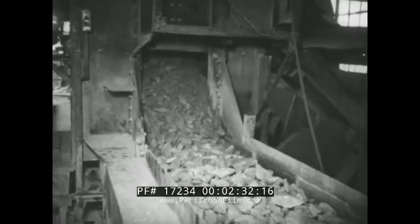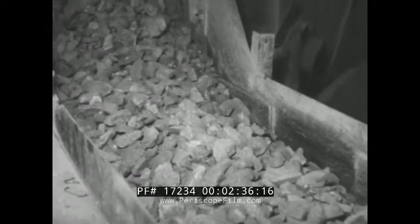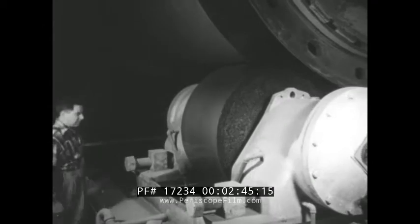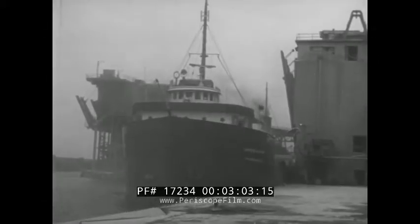Moving along mechanically from one operation to the next, the raw materials are brought closer and closer to the form of powder. Finally, they're fed into a rotary kiln where they meet a roaring blast of flame with a temperature of more than 2700 degrees Fahrenheit. Inside the slowly revolving kilns, certain elements are driven off, while the others, as they move from one end to the other, are fused into a new substance called clinker. After cooling, a new grinding is necessary and the product that results is Portland cement.